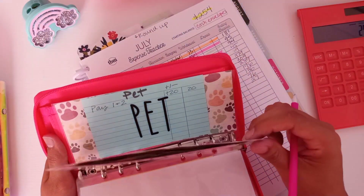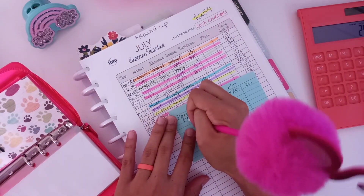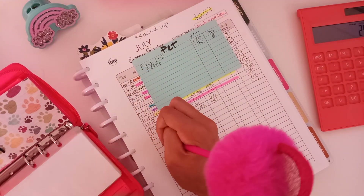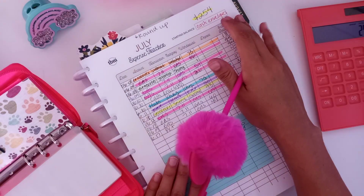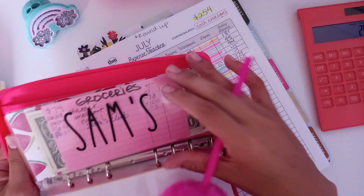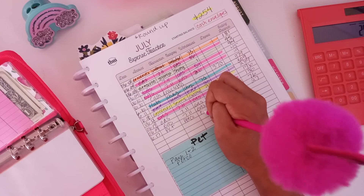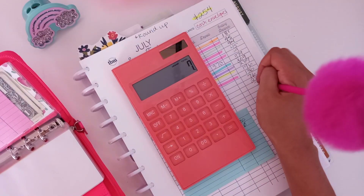We did have another expense which was pet. I forgot to track this, so let me go ahead and do that. On the 17th, out of my pet category — I use the category as the account name — Petco, pet, $20. So minus $20 equals $7. We spent the full $20, so we have nothing left in that envelope.